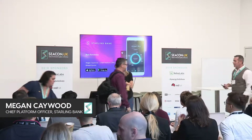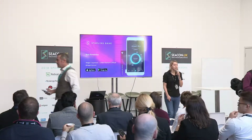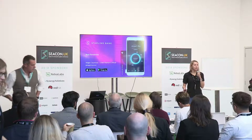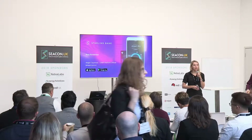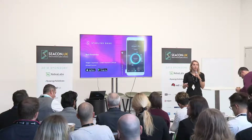Today I'm going to chat a bit about Starling Bank, talking about how we built a bank from scratch. I'll overview this from both the people side and technology side, and some of the infrastructure we put in place to enable us to scale quickly.